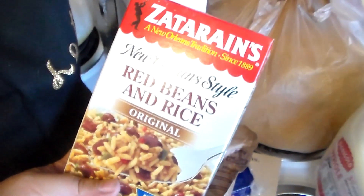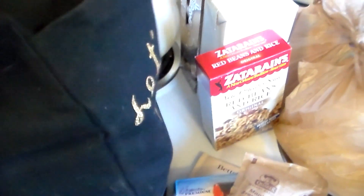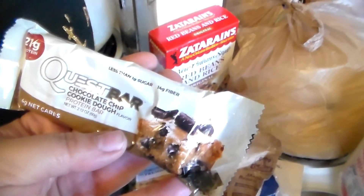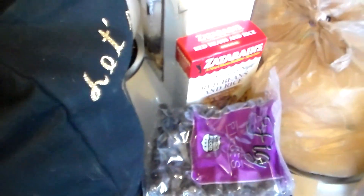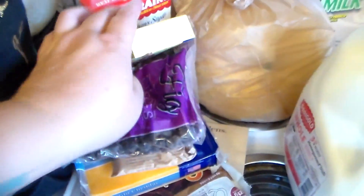This is just plain caramel. Some Zatarain's red beans and rice — yum. Another box of milk; I can never have too much milk. I got a Quest bar, it is chocolate chip cookie dough. And I got some figs and some strawberry Jell-O. Yum, I love Jell-O.